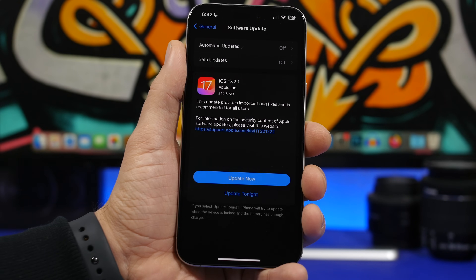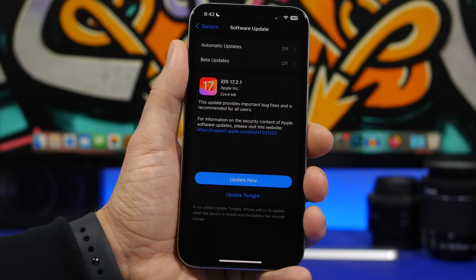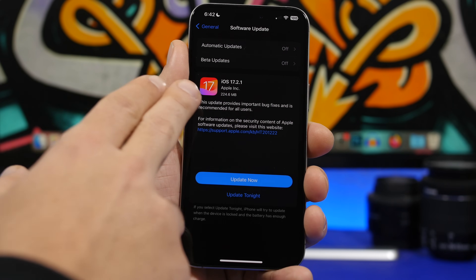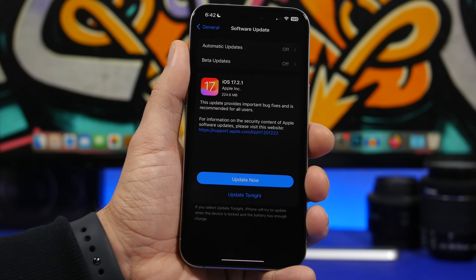From the update page, it only says that it provides important bug fixes — no security patches or anything else, just bug fixes. This is really interesting and probably the first time we've had this happen. iOS 17.2.1 is a small update, coming in at 224 megabytes, though it will differ on different devices depending on which software you currently have installed. The new build number for iOS 17.2.1 is 21C66.